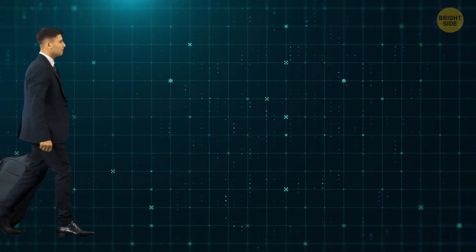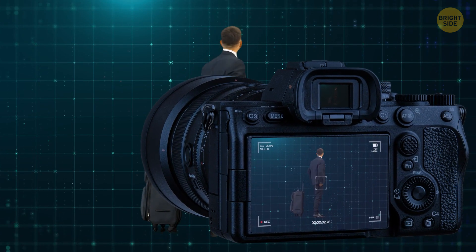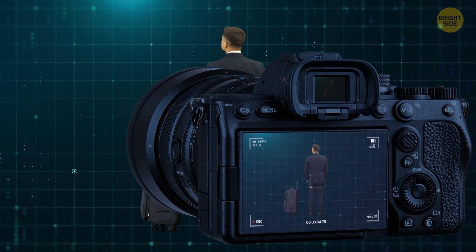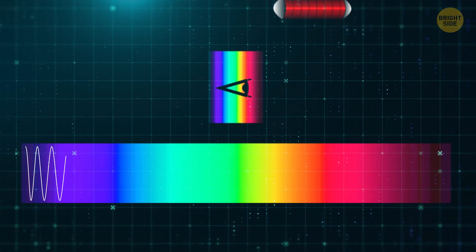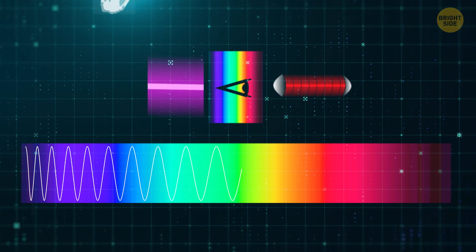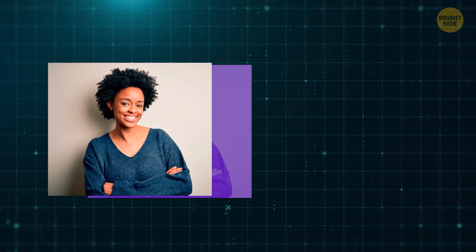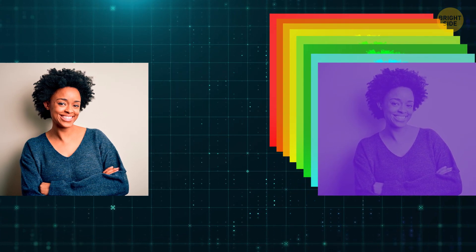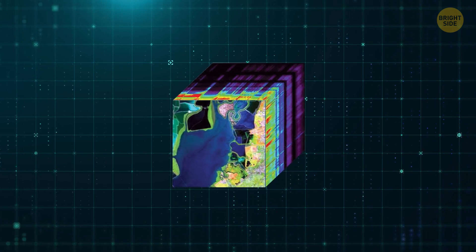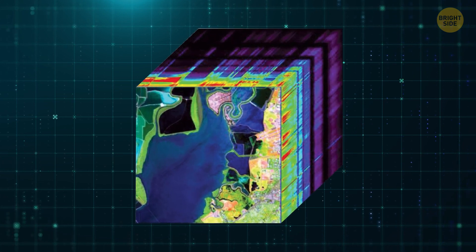Next on our list of technologies with a sixth sense is hyperspectral imaging. Imagine a camera that doesn't just capture the usual red, green, and blue colors, but instead captures hundreds of different colors across the entire light spectrum. This includes wavelengths invisible to the human eye, such as infrared radiation, ultraviolet rays, and even x-rays and gamma rays. A hyperspectral camera goes beyond what we can actually see by breaking down light into numerous bands, or slices, of colors, separating light into individual wavelengths or spectral bands, and providing a 2D image of a scene that reveals important and hidden information.